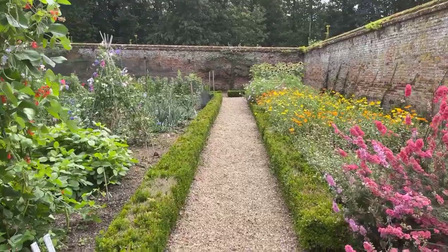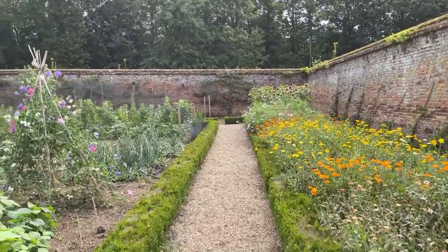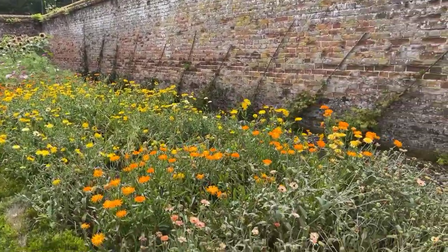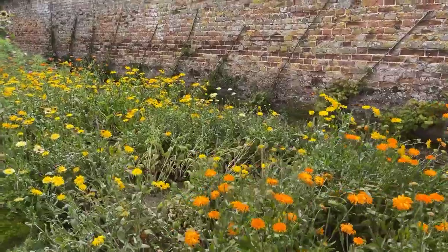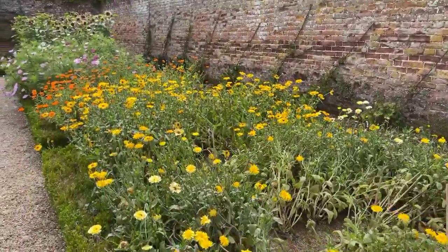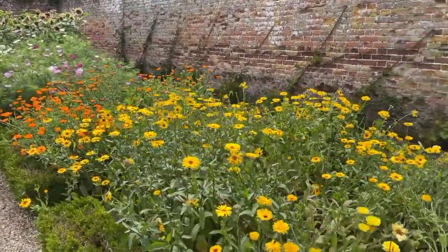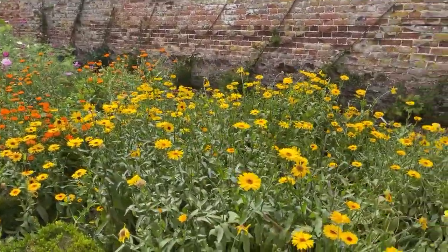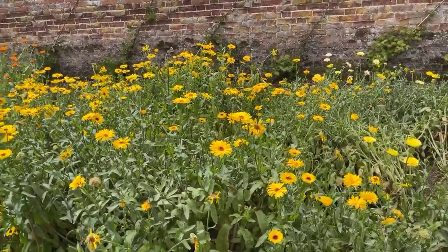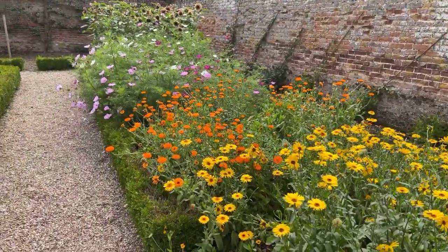I'm just going to walk you down the gravel path so you can get the full effect of this beautiful walled garden in the sun. There's lots of calendula planted everywhere and they're absolutely spectacular — varieties I've never seen before. I must see if I can catch one of the gardeners and ask them what variety it is. It's a very large calendula, must be about three foot in height, with lovely yellow flowers as well as the more traditional orange calendulas.